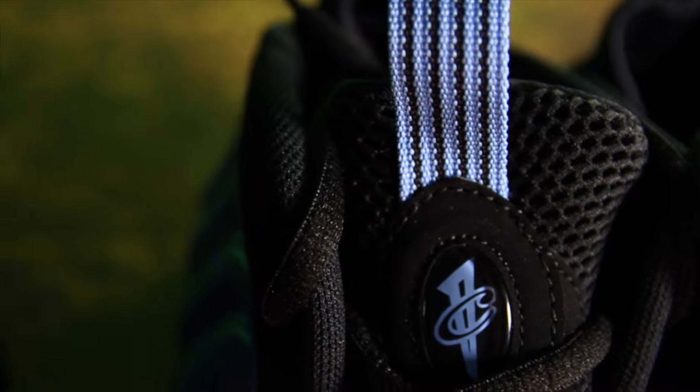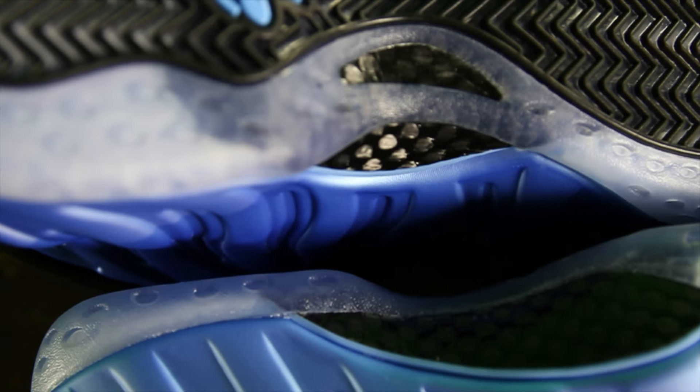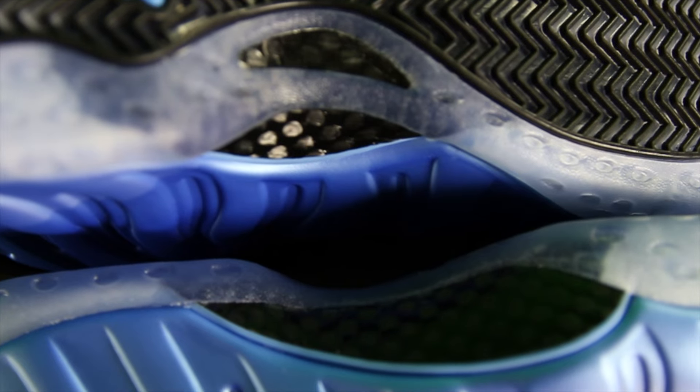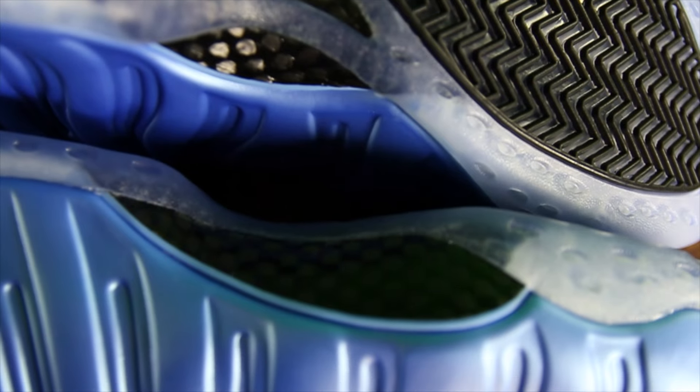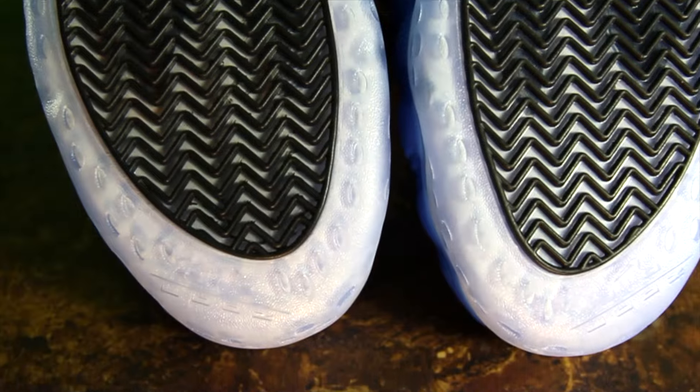And then the first time I've ever seen this on a Foamposite — behind the carbon fiber, it's always black. This is all of a sudden blue. I don't know, it's pretty cool. I think it's a decent idea, maybe on the colors it brings it out more. This one looks good. We'll see what any other one looks like.